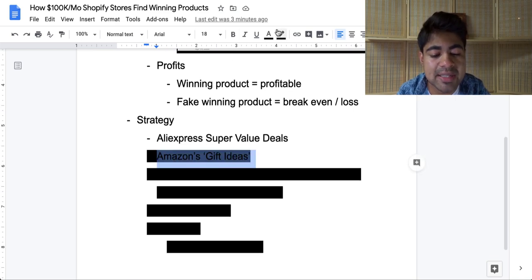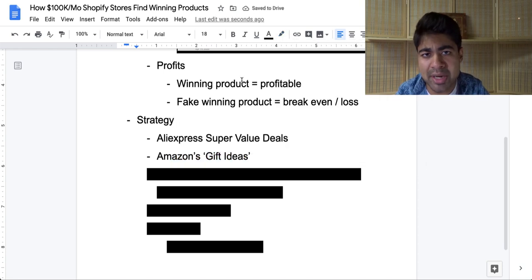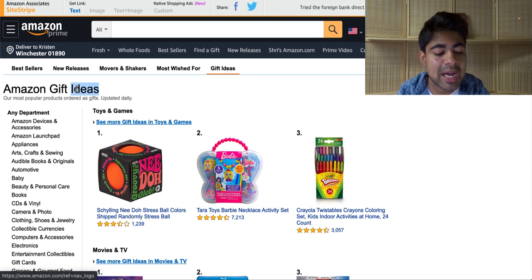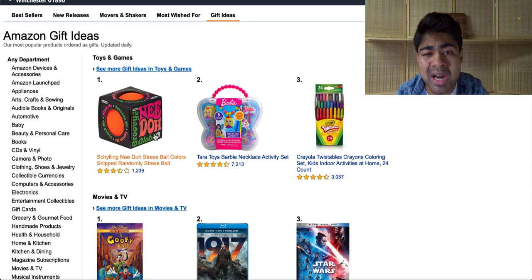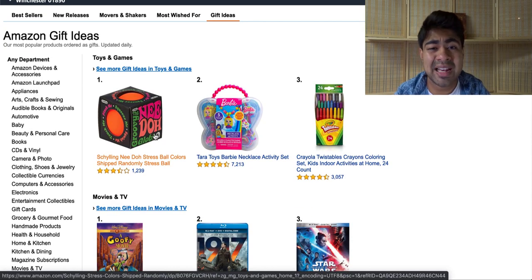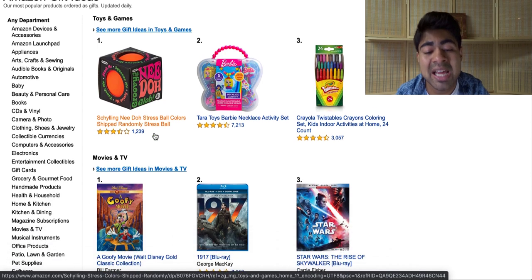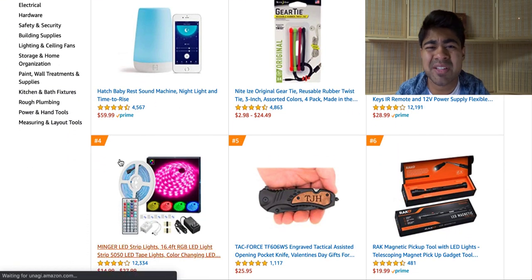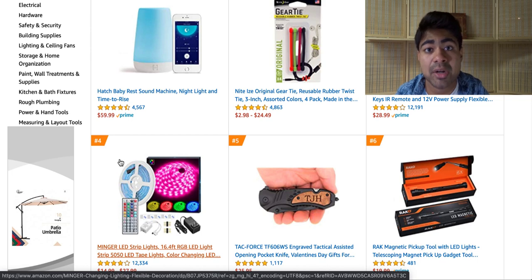Let's move on to the next step: using Amazon Gift Ideas. This is another new strategy I just started using in 2020. Search on Google for 'Amazon gift ideas' and it'll be the second or third link. When you click on it, you'll land on Amazon's gift ideas page — it says 'our most popular products ordered as gifts, updated daily.' You might think that gift-related products only do well at Christmas or Thanksgiving, but that's actually not true at all. If you go between the specific collection pages, you'll see a lot of products which people can use right at this moment, regardless of the season, event, or occasion.